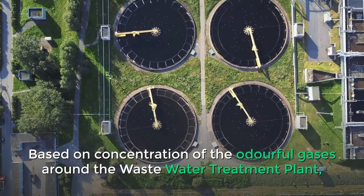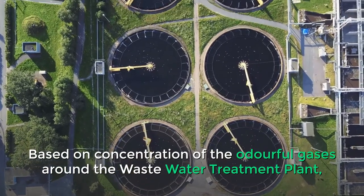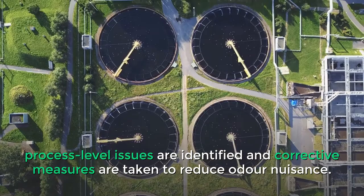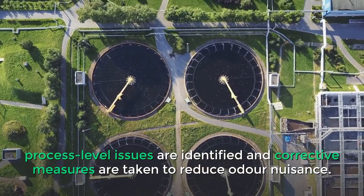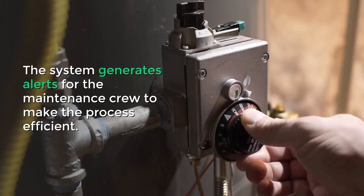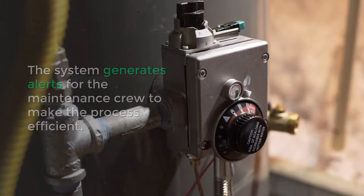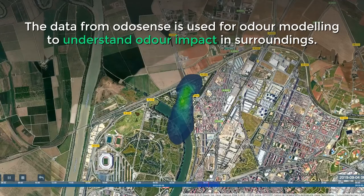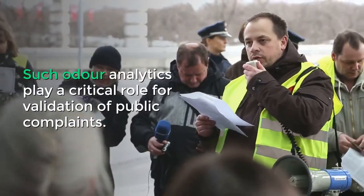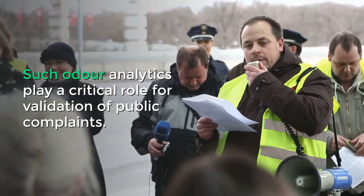Based on the concentration of the odorful gases around the wastewater treatment plant, process level issues are identified and corrective measures are taken to reduce odor nuisance. The system generates alerts for the maintenance crew to make the process efficient. The data from Odosense is used for odor modeling to understand odor impact in surroundings, and such odor analytics play a critical role for validation of public complaints.